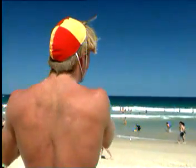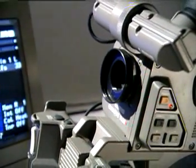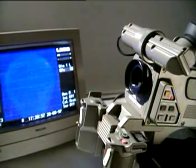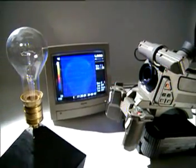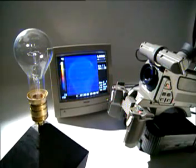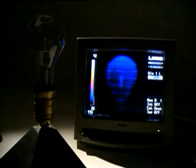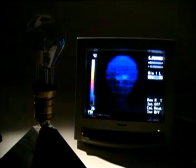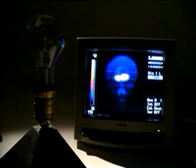Although we can't see it, we can use devices which can. A light bulb looks a cool blue through an infrared camera. Switch the lamp on, turn the voltage up slowly, and the filament begins to emit heat. Heat shows up as white on the screen.